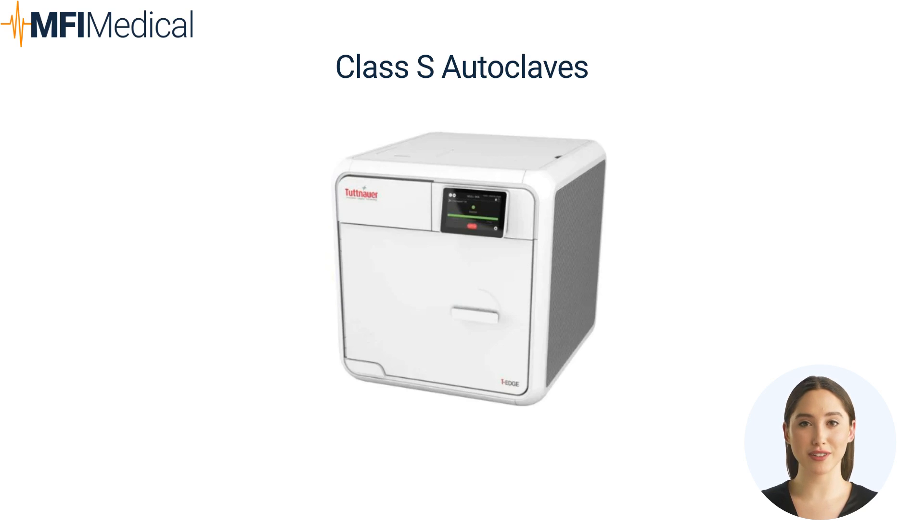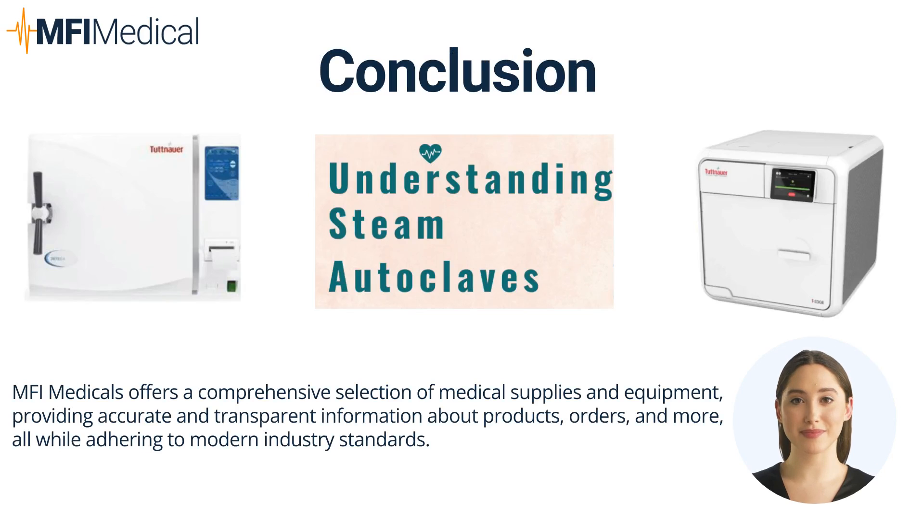To explore a wider range of autoclaves and sterilizers — whether you're interested in Tetnor, Midmark, Ritter, CPAC, or other leading brands — head over to MFI Medical's Autoclaves and Sterilizers collection. In conclusion, the choice of autoclave classification depends on your specific needs, types of instruments, and budget. While Class N serves basic sterilization needs, Class B and Class S autoclaves cater to more complex requirements with varying degrees of versatility. Always ensure you choose the autoclave that aligns with your practice's sterilization demands for optimal results.